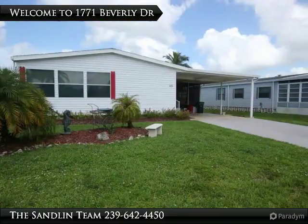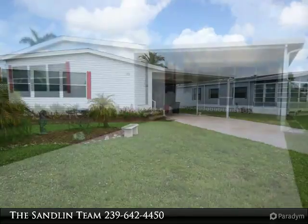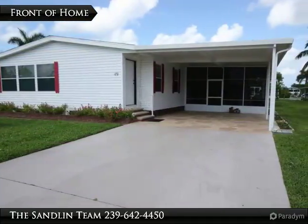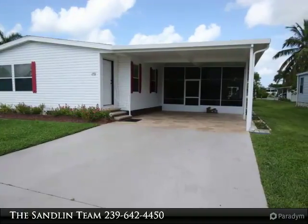Spacious two-bedroom home with a large living room, an open floor plan and plenty of natural light. Located in the popular Riverwood 55 plus community where you own the land and residents have gulf access via a boat ramp.